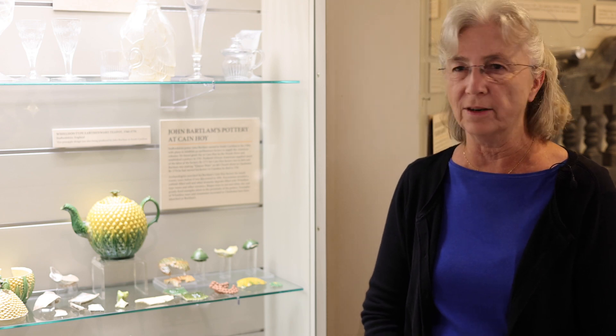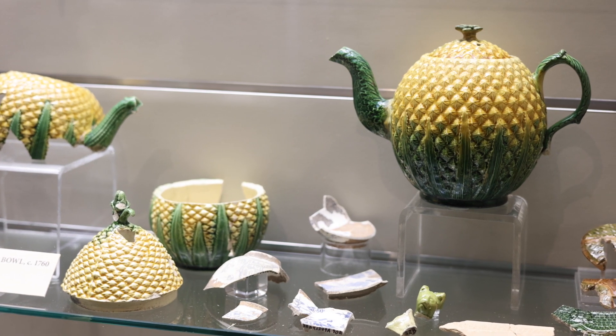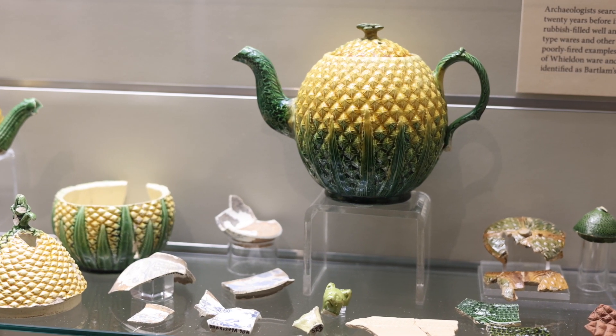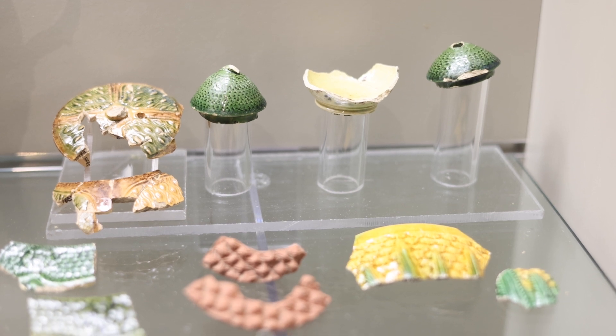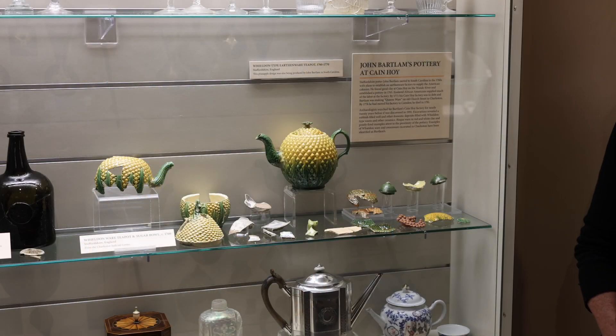Refined earthenwares developed by the Staffordshire potters including Thomas Wealdon in the mid 18th century were often fanciful and copied fruits and vegetables such as cauliflowers and, as you see here, pineapples. This is a teapot from our history collection that is complete. Beside it are a teaware set from the Charleston Judicial Center site excavated by New South Associates in 2000, and here we see wares made locally by potter John Bartlam from 1765 to 1770 that copied that same pineapple style.